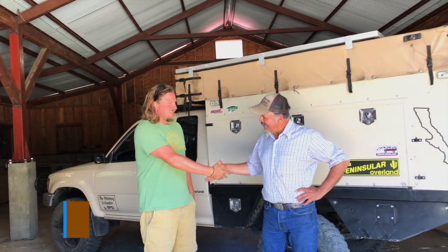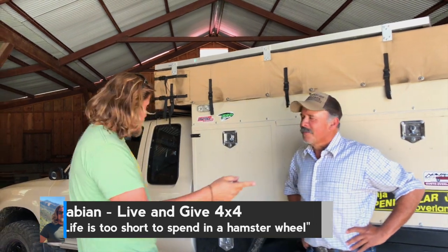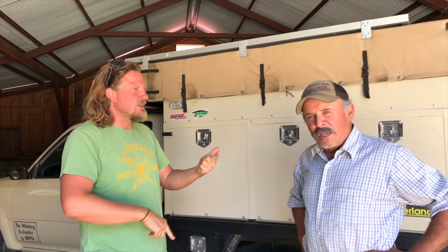Hey guys, we are here now with Raul. Thanks for having us, Raul. You can already see we have a truck behind us. Raul, where are we and what are we doing here?